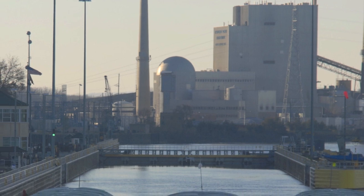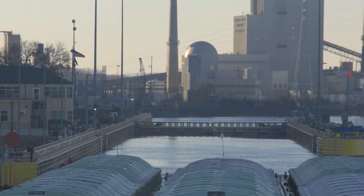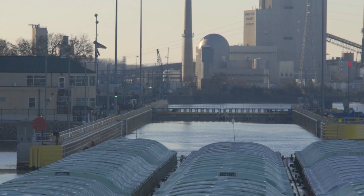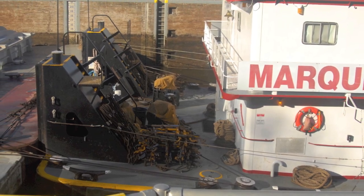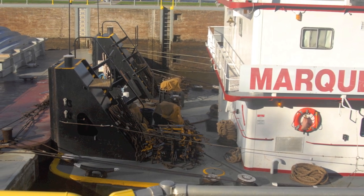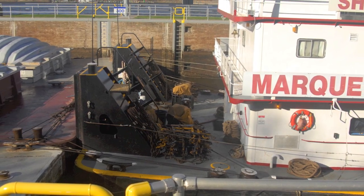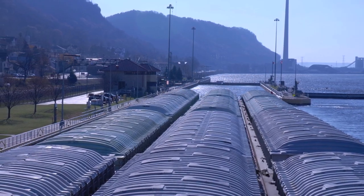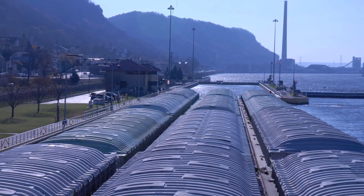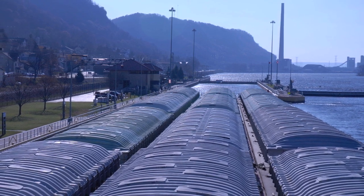With 1,200-foot locks it's a simple three-step process: as we're moving south on the river, after the tow enters the lock, the water level is dropped anywhere from twelve to fifty-three feet, and then the dozen or so barges and towboat exit the lock. This can be accomplished in forty-five minutes. But this turns into a nine-step nightmare at the outdated two dozen or so locks that are only 600 feet in length.